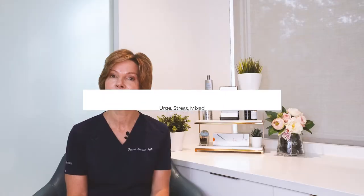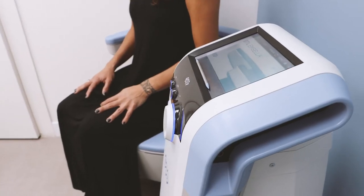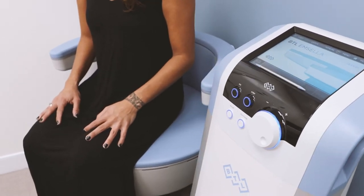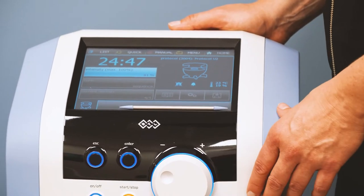There are three types of incontinence: urge incontinence, stress incontinence, and mixed incontinence. Urge incontinence is a need to urinate frequently, often times causing leakage before you can make it to the bathroom in time.